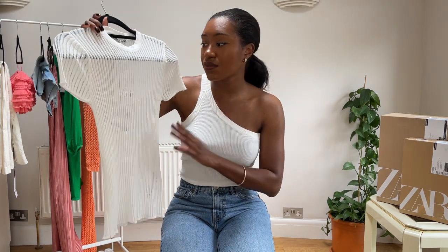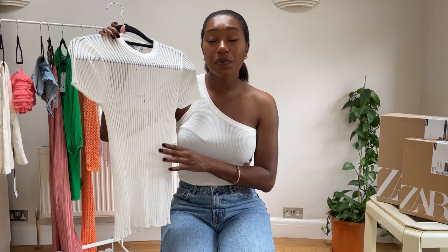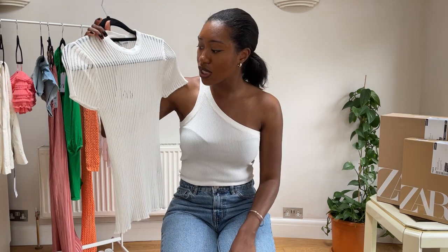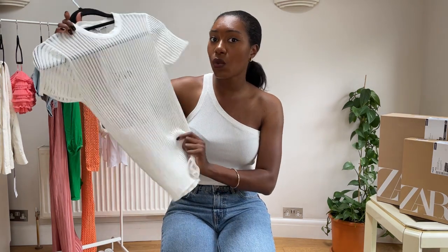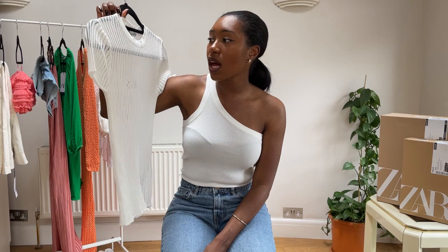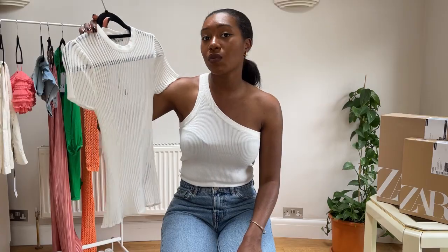I would wear this with a bralette or a bandeau top in a similar color underneath, because that looks really nice. It's one of those tops that elevates any basic look — pop on a pair of jeans and honestly you'll look so flattering. It works very well with jeans, shorts, skirts, trousers. If you want to dress it up, wear it with smart trousers or the linen trousers I showed earlier. I feel like this is definitely one of Zara's best items — if you haven't got it already, go pick it up.